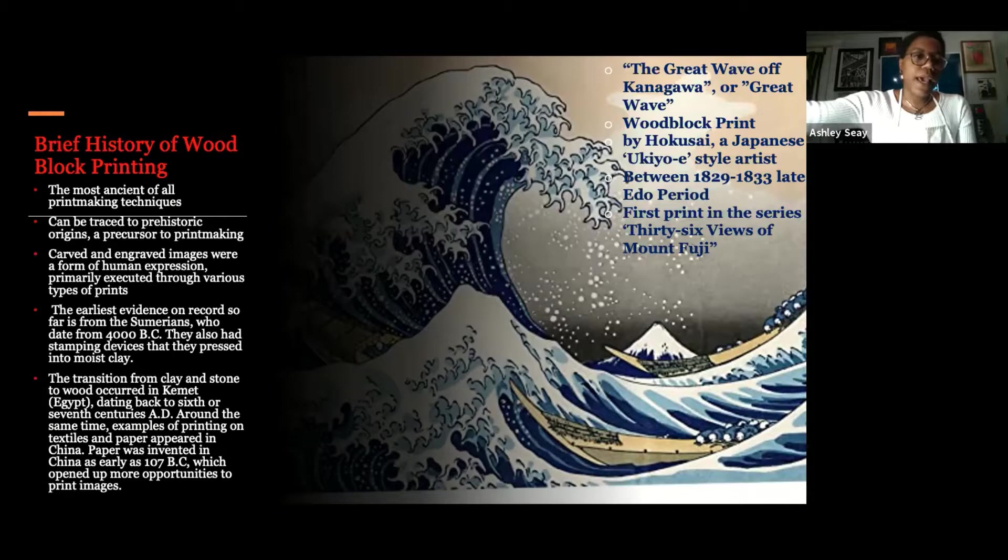Block printing really goes back to the beginning of time — it is the most ancient of all printmaking techniques. Everyone knows about screen printing and t-shirts, but block printing predated screen printing. Screen printing came about in the 1960s, while block printing has been around since the dawn of time. The first reliefs were basically drawings on cave walls, and most famously the reliefs in the hieroglyphics in Egypt, or Kemet.